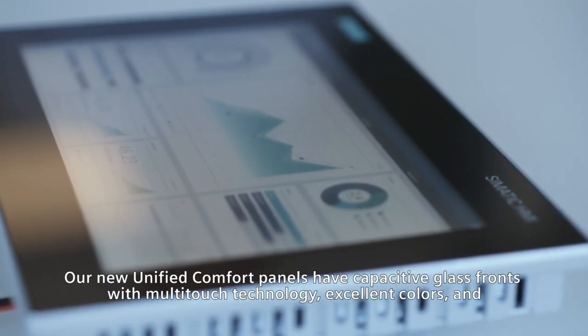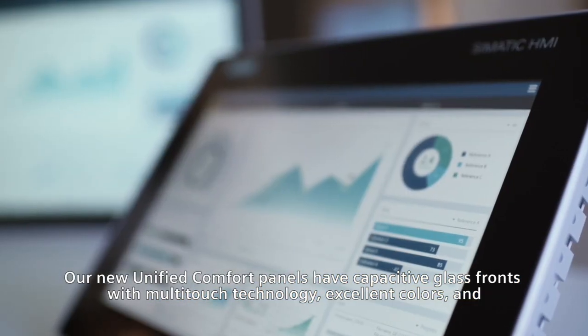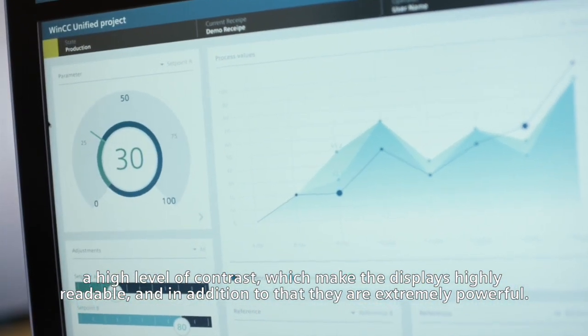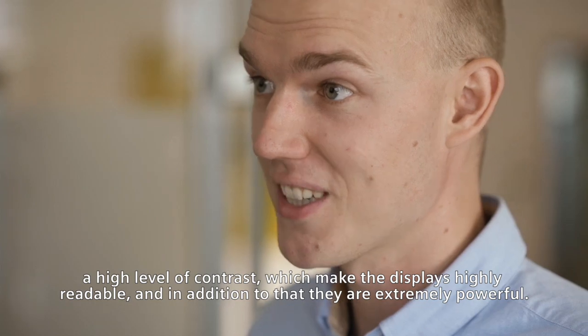Our new unified comfort panels have capacitive glass fronts with multi-touch technology, excellent colors and a high level of contrast, which make the displays highly readable. In addition to that, they are extremely powerful.